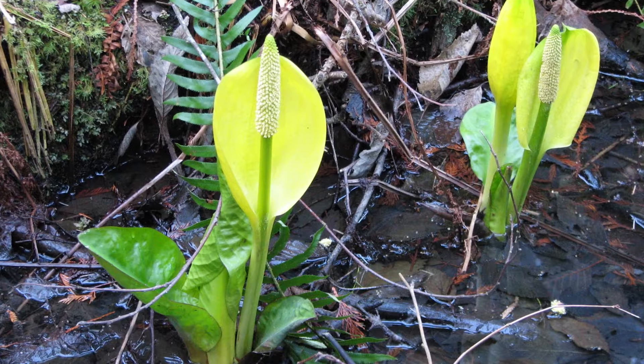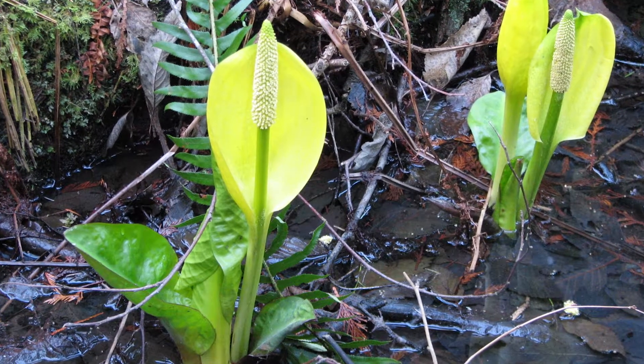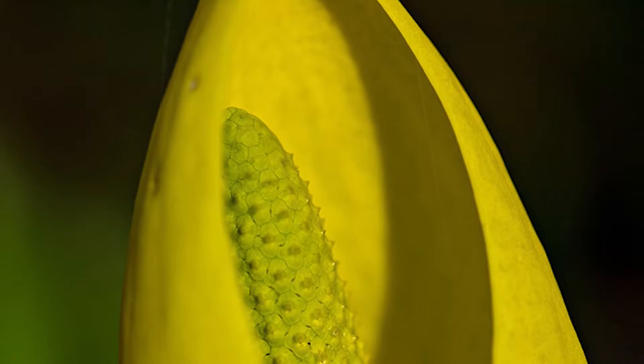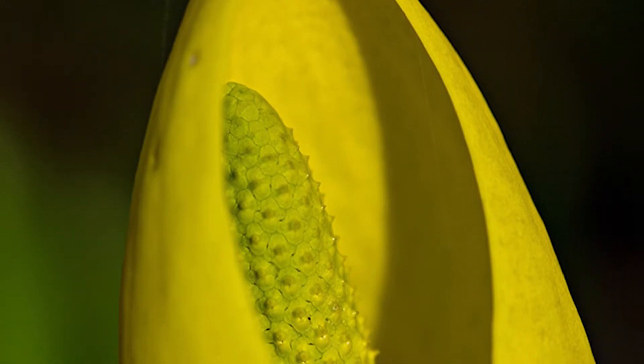It has greenish yellow flowers, with many born on a spike hooded by a large bright yellow bract. This bract appears before or with the leaves in the early spring. This structure gives the plant its other common name: swamp lantern.